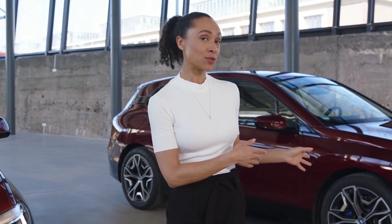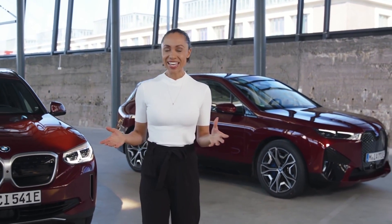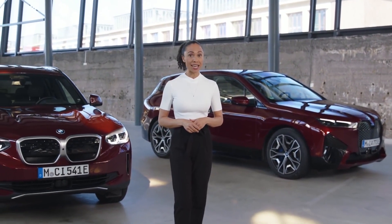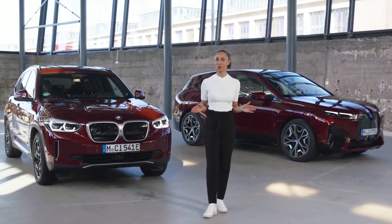The BMW iX, the BMW iX3, the BMW i4, and all of the many BMW electric models to come are making a strong statement in electric energy efficiency and driving range. The BMW iX, for example, brings unprecedented constructional advantages in efficiency to the table. It has the lowest air drag coefficient in its class, supported by aerodynamic wheels and an active air flap system, plus an efficient new heat pump technology and a whole lot more.